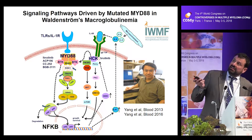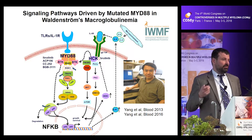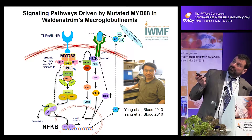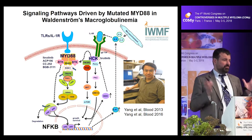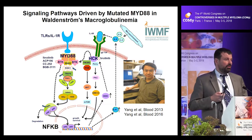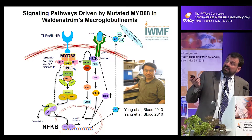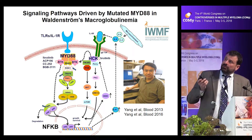Normally, MYD88 is an adapter protein that signals for toll receptors — receptors present on immune cells that sense for bacteria and viral particles, but also interleukin-1, a very important inflammatory protein. When ligand engages those receptors, it causes MYD88 to dimerize, creating a signal. If you have the mutation, you no longer need the ligand — the MYD88 protein is able to self-assemble and cause signaling.